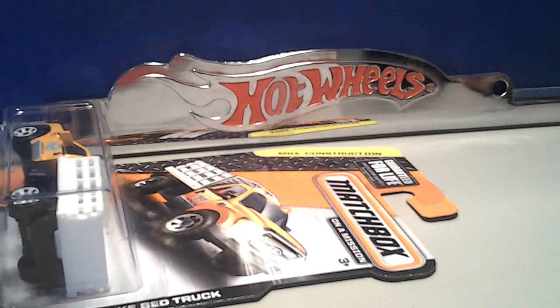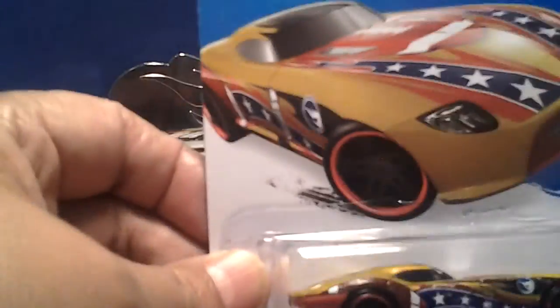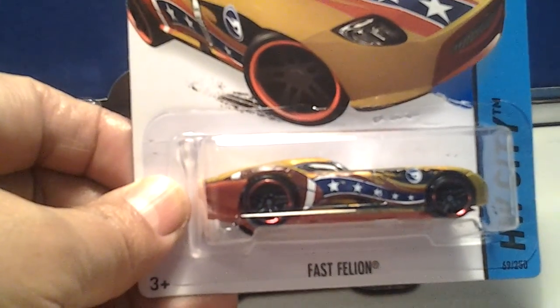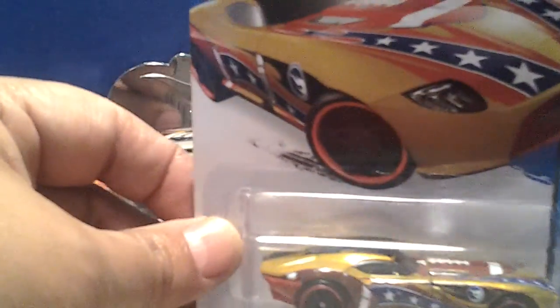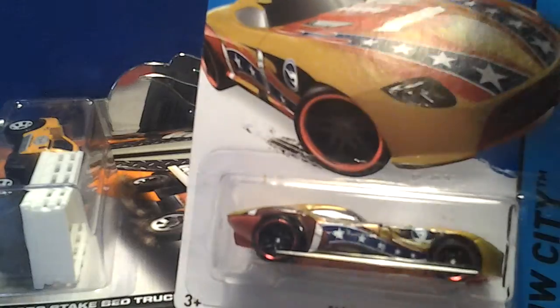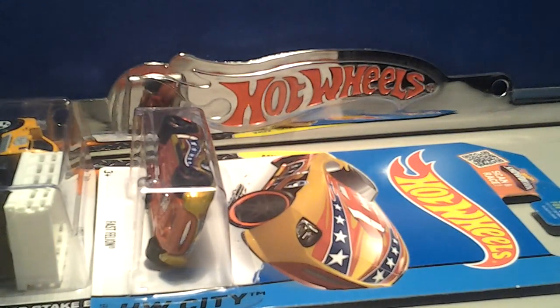I want to find another one. There were a bunch of Hot Wheels on the pegs but the only thing I found was the Fast Felon — or whatever it's called — it's got the football front. I'm sure you guys have seen it. This is the only mainline I found that I wanted to pick up, so I grabbed that.